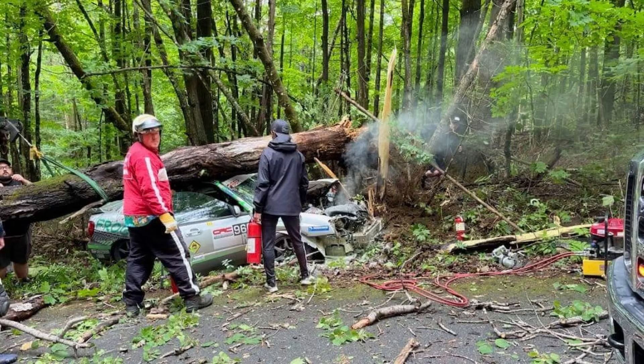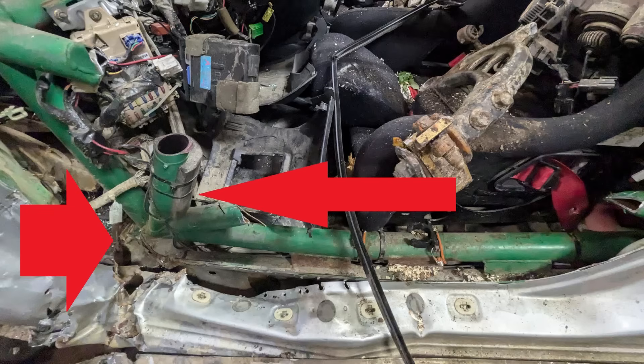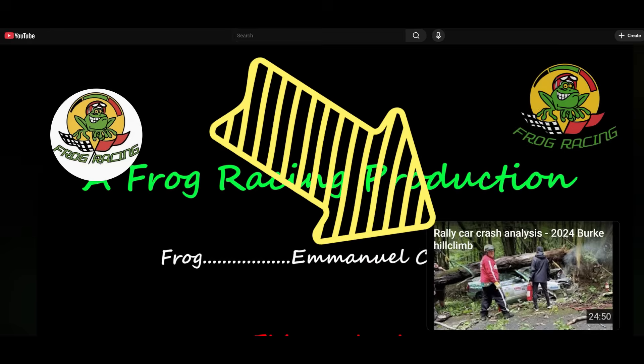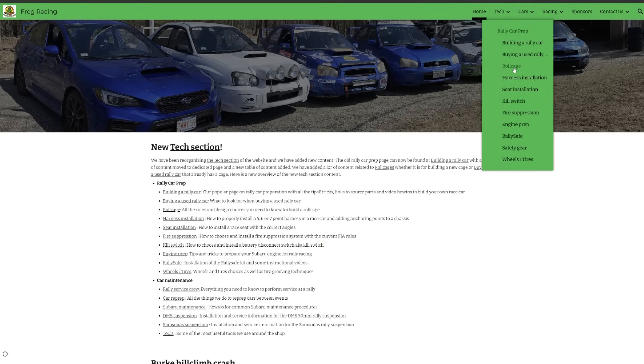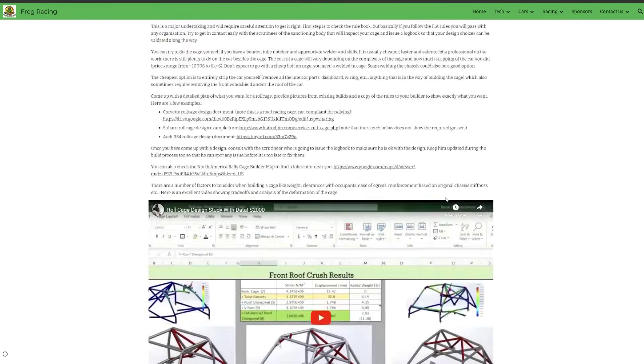If you're interested to learn more about safety equipment and how cages work in case of big impact, there is a crash analysis of a big crash at the Burke Hill climb that goes through all the aspects of safety, including extraction. You will find that video as the next video to watch at the end of this one. If you want more information about roll cages, you can go on the Frog Racing website in the text section, select roll cages, and you will have all the rules and examples. There is also another Frog Racing video dedicated to roll cages.